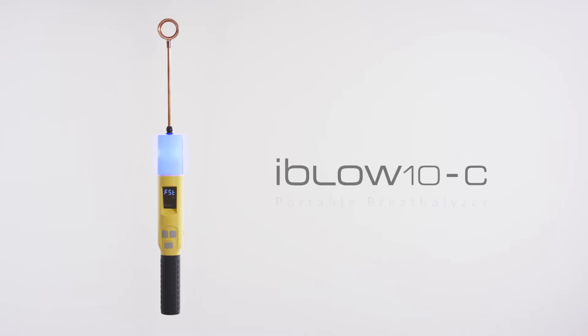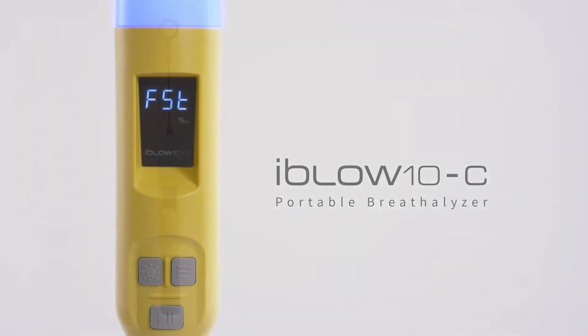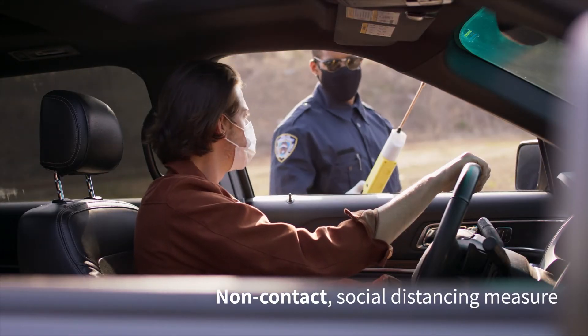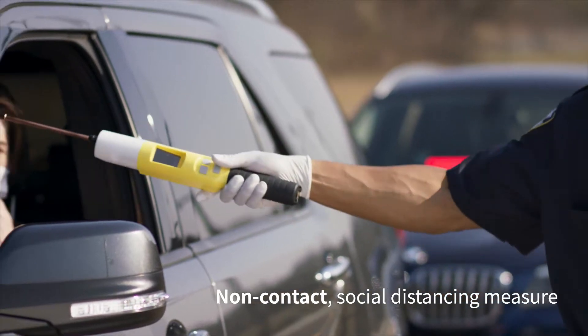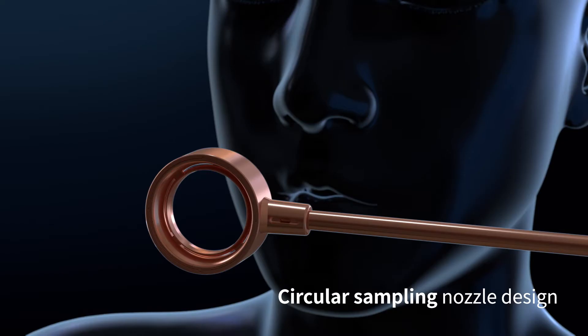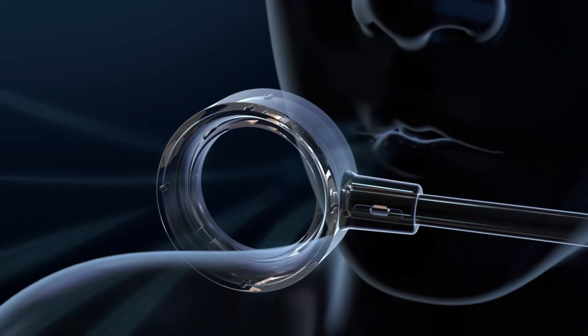Introducing the iBlow 10C breathalyzer — a breathalyzer with safety in mind. The iBlow 10C's elongated design promotes proper social distancing for the breathalyzer test. The sampling nozzle design keeps the tester safe by avoiding the user's breath and germs.